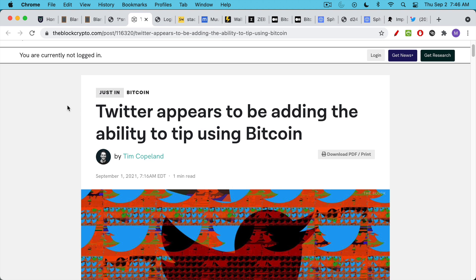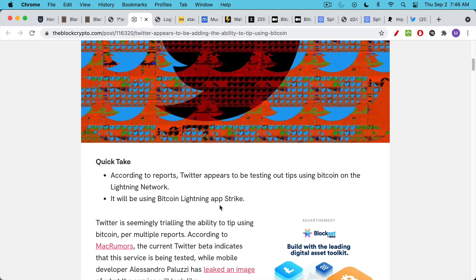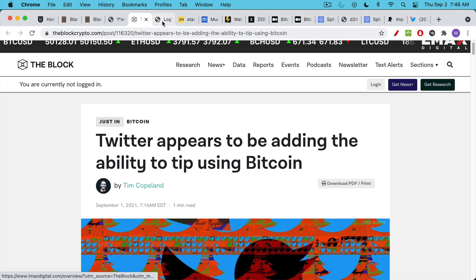There's a very exciting one in the works: it looks like Twitter is about to add the ability to tip using Bitcoin. They're actually going to be using the Bitcoin Lightning app developed by Strike, which we've talked about in other videos. It's a really nice way to send money peer-to-peer, and it looks like Twitter is testing out using that as a way of tipping people on Twitter.